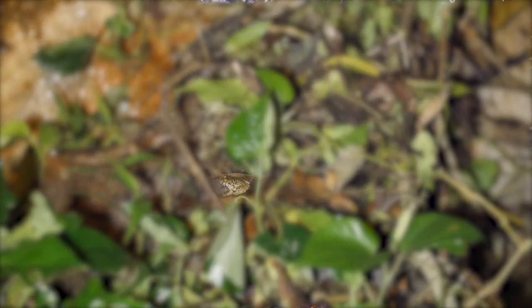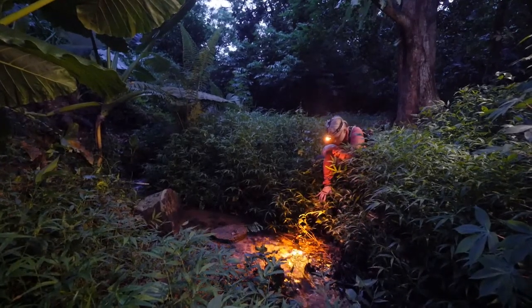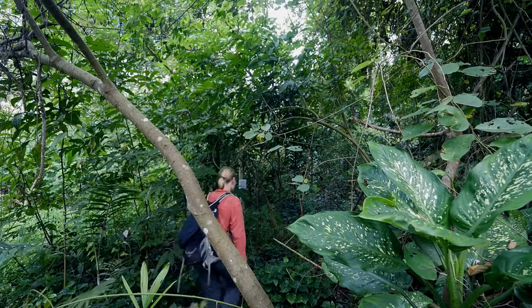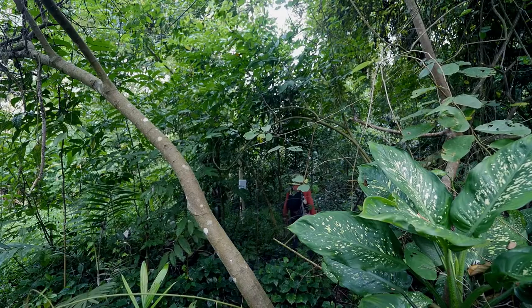However, while she can't see them, she can still hear them. She listens for their unique calls and tries to identify them. Katrina records and analyzes these calls in a practice called bioacoustic monitoring.